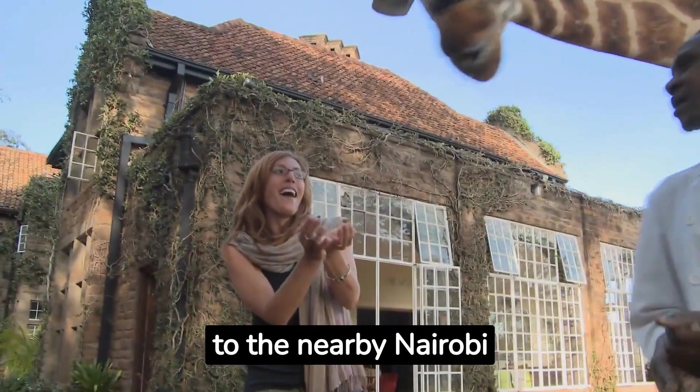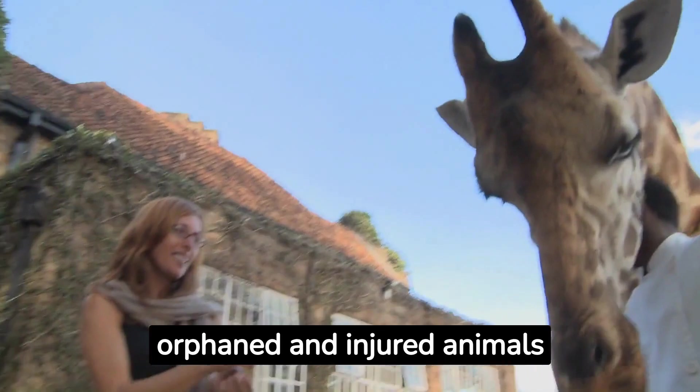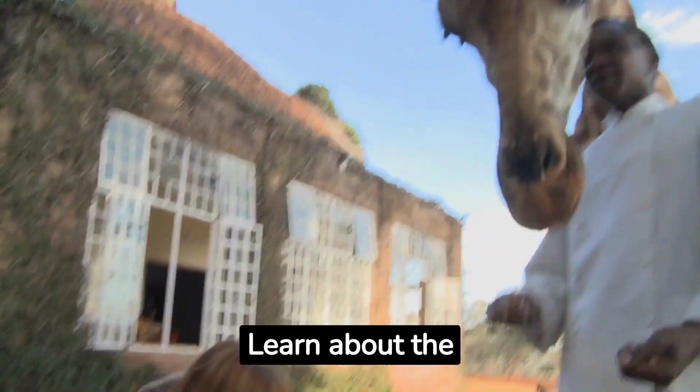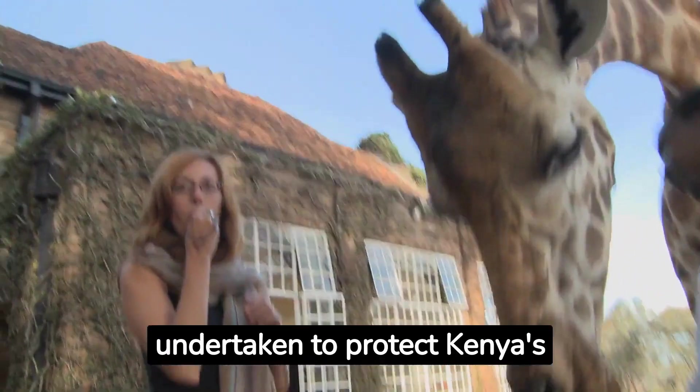Embark on a day trip to the nearby Nairobi National Park Animal Orphanage. Get up close to orphaned and injured animals such as lions, cheetahs and baboons. Learn about the conservation efforts being undertaken to protect Kenya's wildlife.